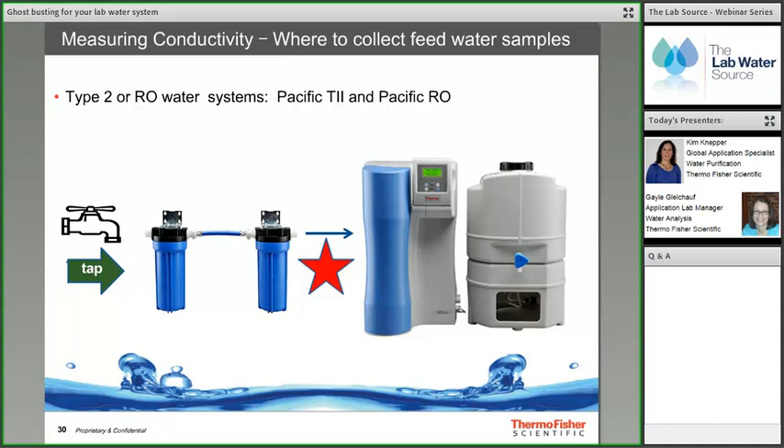When testing feed water for Type 2 or RO systems, collect and measure the feed water after pre-treatment, just as it enters the system. You can also measure tap water before pre-treatment to determine how effectively the pre-treatment is performing. The last test showed water going into the RO system at 612 μS/cm — less than the 1200 μS/cm criterion, which is good. If conductivity exceeded 1200 μS/cm, local pre-treatment options such as service deionization or RO systems specified for higher conductivity feed water would be considered.